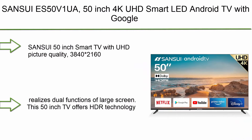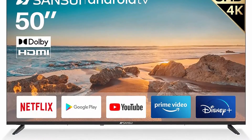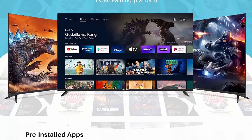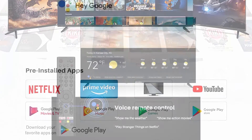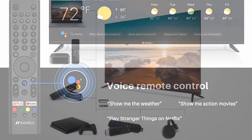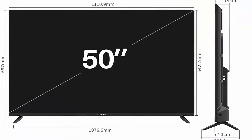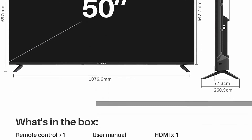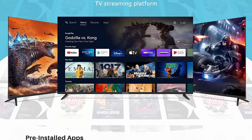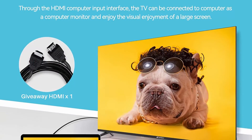Top 3: Sansui ES50V1UA 50-inch 4K UHD Smart LED Android TV with Google Assistant, Voice Control, Screen Share, Wi-Fi, Bluetooth, HDMI, USB — 2022 Model, Android 9.0 OS. 4K UHD display with HDR technology at 3840x2160 resolution and 178-degree visual angle. This 50-inch TV delivers bright and accurate colors, Dolby Sound, and fast response time.